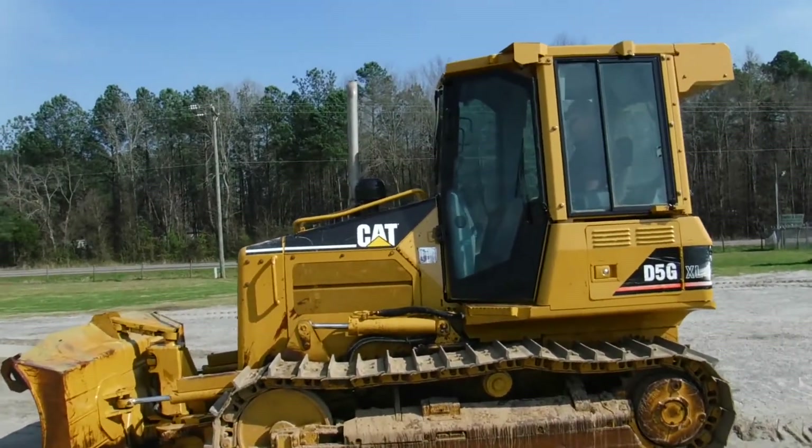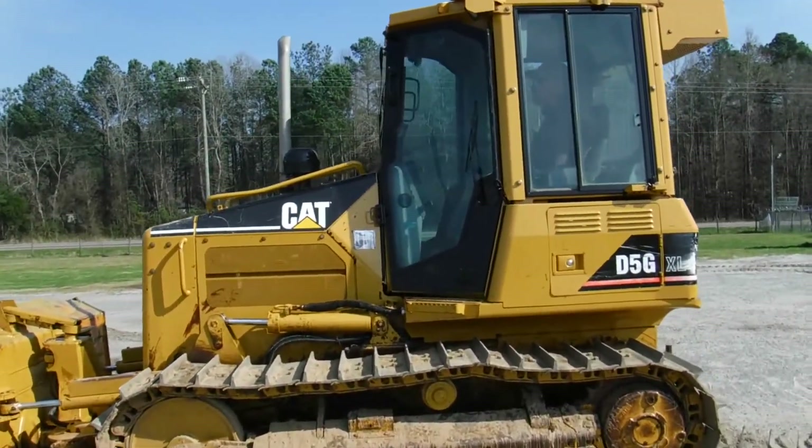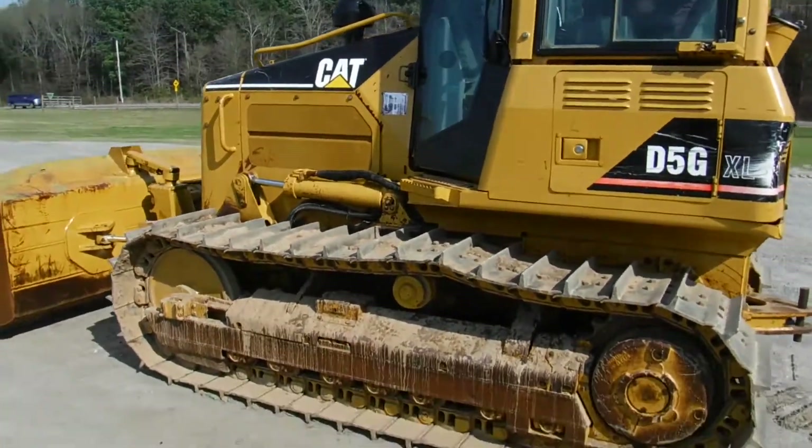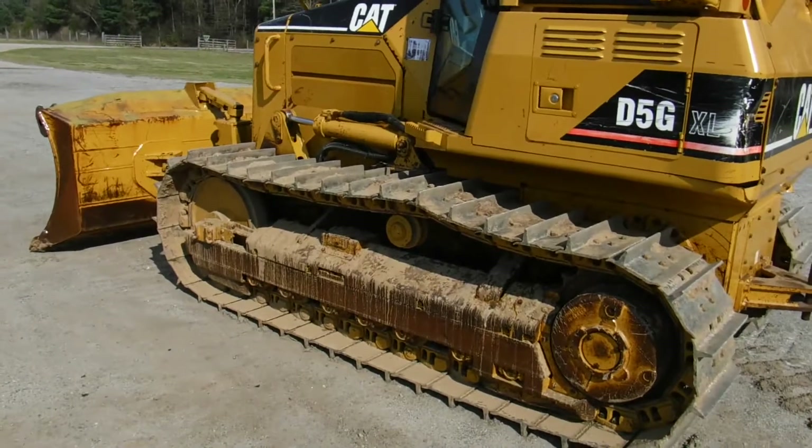Ladies and gentlemen, we've got a CAT D5G here. Enclosed cab, AC, setting on a brand new undercarriage.